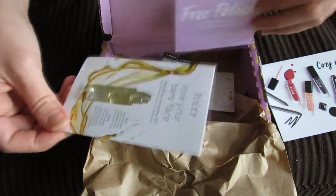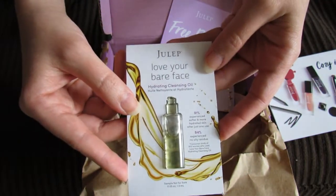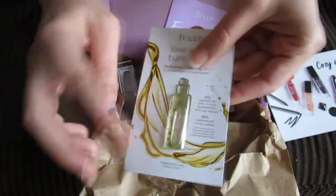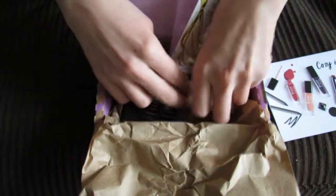It looks like they're sending me a sample — I didn't know I was going to get this — a sample of their 'Love Your Bare Face' hydrating cleansing oil. I actually already have tried this and I love their cleansing oil. It's really great that anyone who hasn't tried it is going to get a sample.